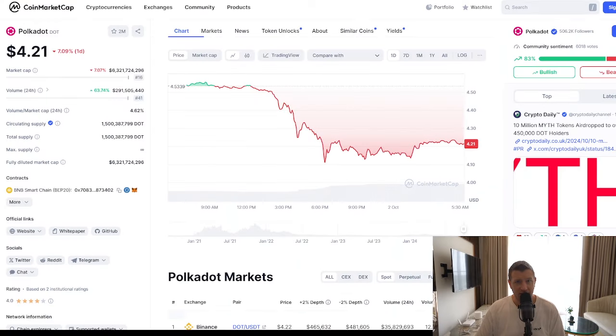Right now, the big question: how much DOT would you need to become a millionaire? Currently Polkadot is trading around $4. Analysts predict it could rise to about $17 by the peak of this bull run, or even $75 in 2030 if the ecosystem continues to grow. To become a millionaire assuming Polkadot reaches $75, you would need approximately 13,500 DOT.